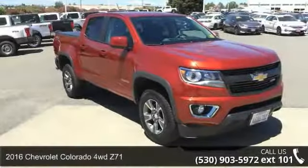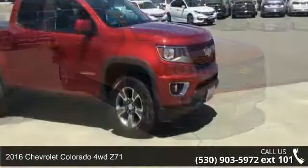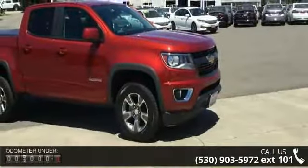Imagine yourself in this 2016 Chevrolet Colorado. If you are looking for a first-rate auto, this one could be yours today.